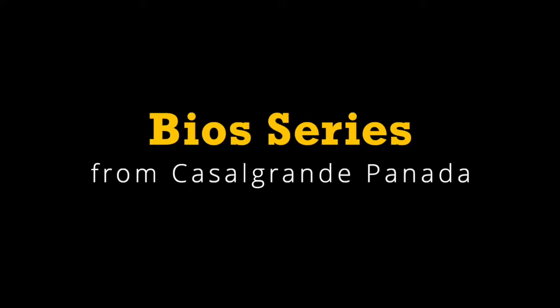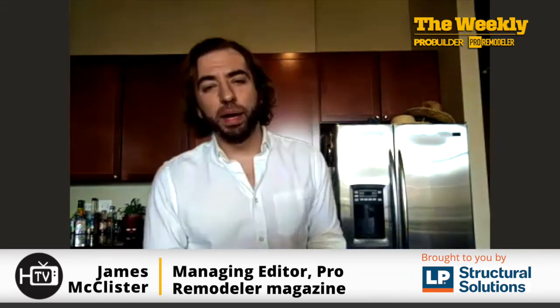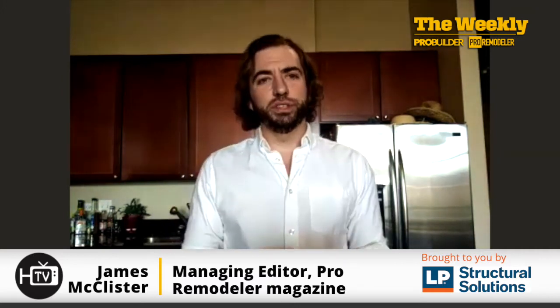The first product I want to talk about is the Bio Series from Castle Grande Panada. I wasn't able to speak with representatives from the company — they are based in Italy, so the time difference made it a little bit difficult. But luckily I was able to have an email exchange with one of their representatives, Aldo Magnani, who answered some questions about the series that I think would interest everyone.